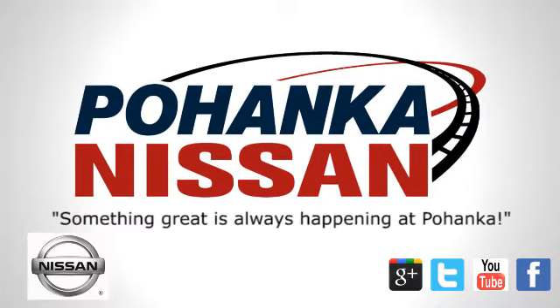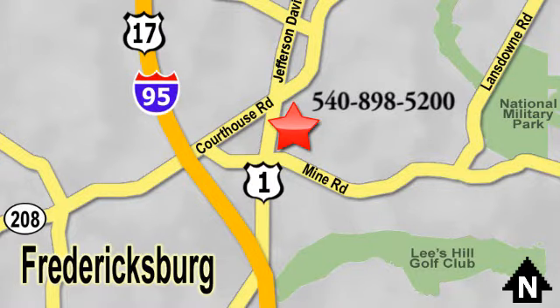Welcome to Pohanka Nissan in Fredericksburg. Something great is always happening at Pohanka, located on Route 1 in Fredericksburg, Virginia. Welcome to Pohanka.